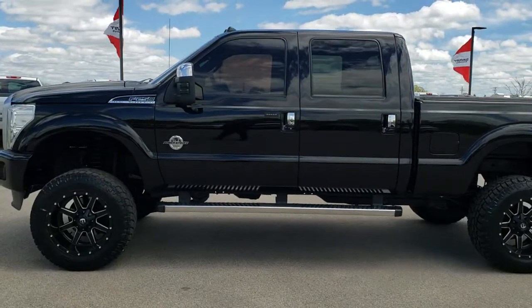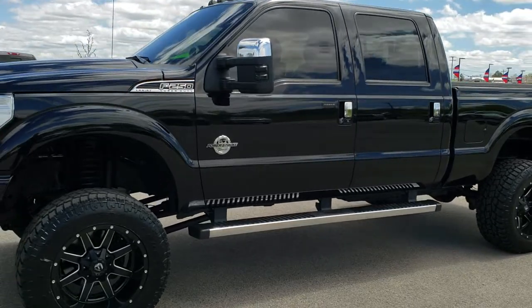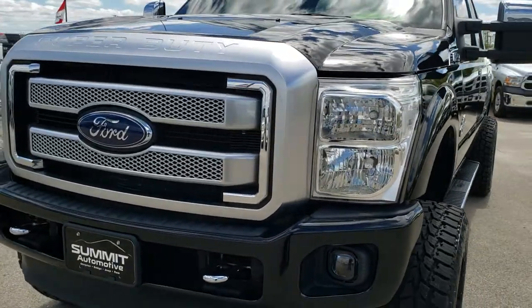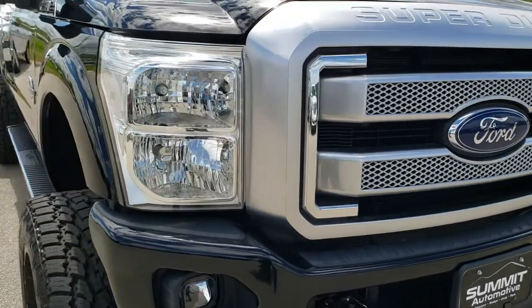This is stock number 10083. We are here at Summit Automotive in Fond du Lac, Wisconsin — your new and used heavy-duty truck headquarters. Today we are checking out this super-clean 2016 Ford F-250 Crew Cab Short Box Platinum.